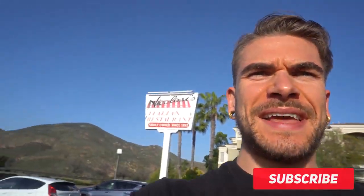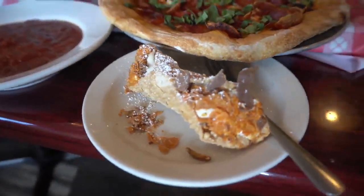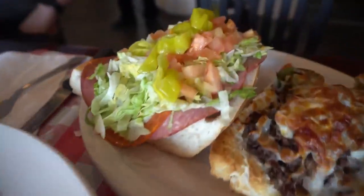Guys, we're outside Nicolosi's doing their tour of Italy food challenge. This is a giant Italian food challenge comprised of pasta, pizza, cannolis, chicken parmesan, and Italian sandwiches.